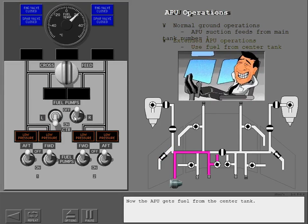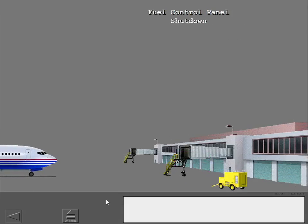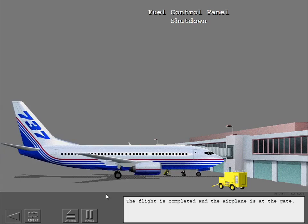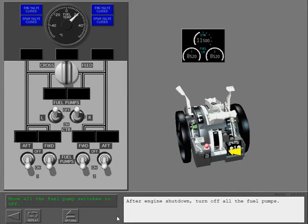Now the APU gets fuel from the center tank. The flight is completed and the airplane is at the gate. After engine shutdown, turn off all the fuel pumps.